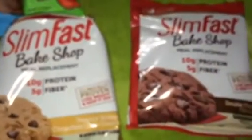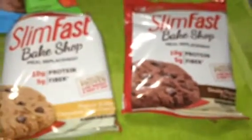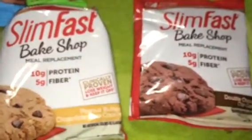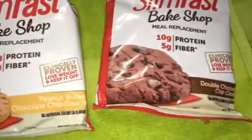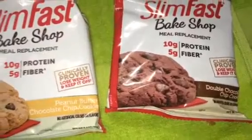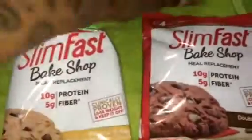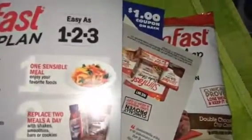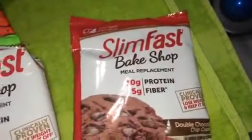I also received the Slim Fast Bake Shop Cookies. The first one is peanut butter and chocolate chip, and the next one is double chocolate chip cookie. So I received those two — a bunch of good snacks to go in my desk. I also received some coupons from Slim Fast, but there's no coupon on the Slim Fast one. And the Nut Thins coupon you actually have to use in the store, so there's no coupon code for you guys, but I would definitely give it to you if there was.